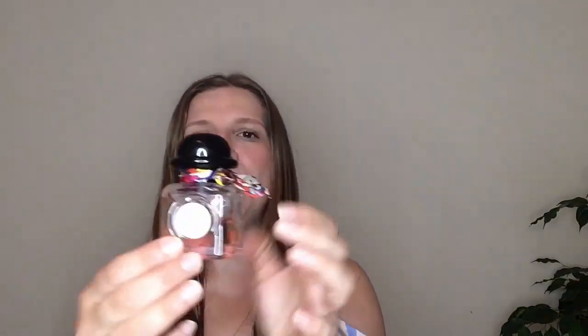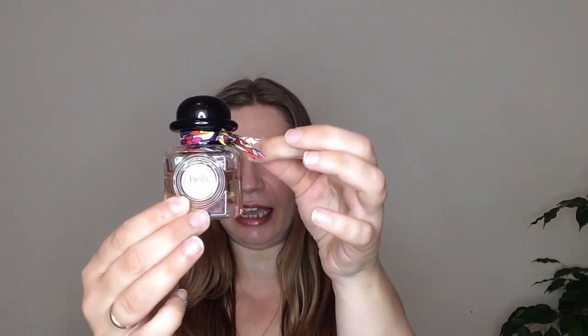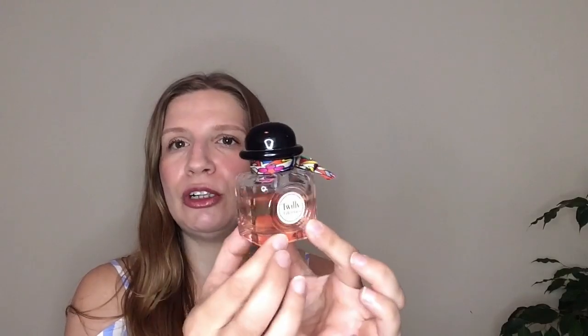The packaging looks like a hat, and in the middle it has a hand-tied silk ribbon. Each bottle is unique — no two are the same — so it's absolutely brilliant design. I absolutely love the bottle.